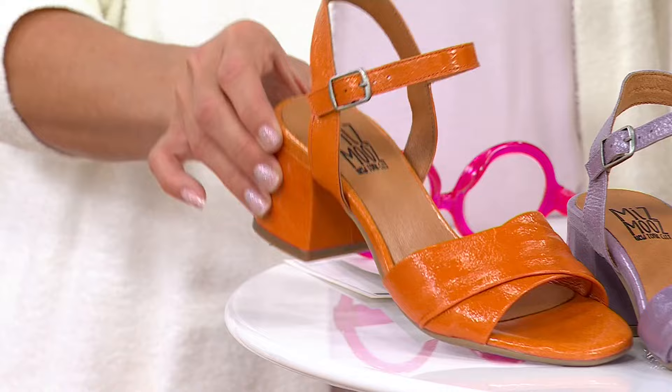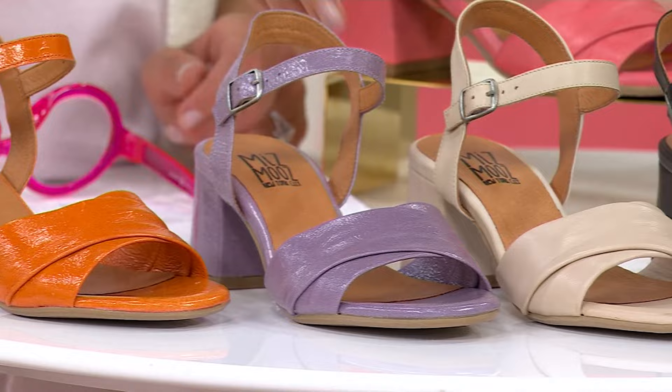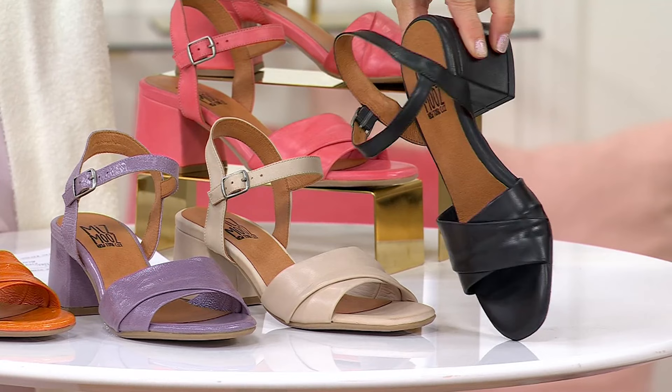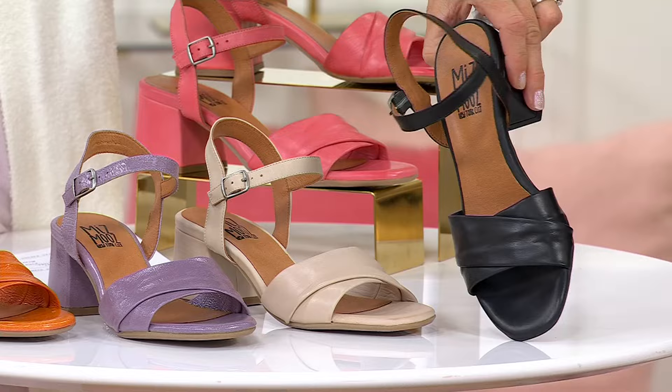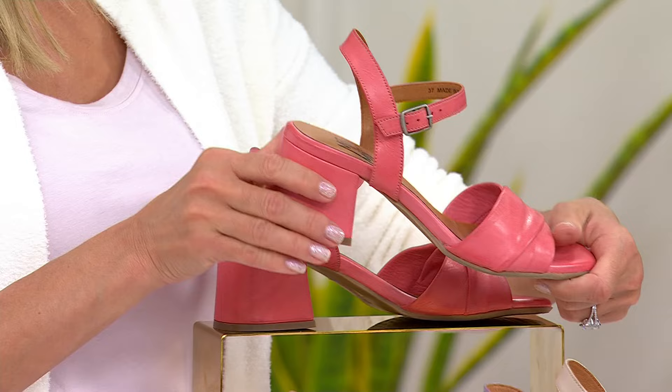Then we move into lavender patent, about 75 pairs to go around. The rest are not patent. Here is cream — 100 pairs to go around — and black, where even the heel is wrapped, with 75 pairs available. The heel is a two-and-a-quarter to two-and-an-eighth inch block heel, all color-toned to the upper. And then look at azalea — a new color this spring, like a shrimpy flamingo pink. Five dozen to go around.